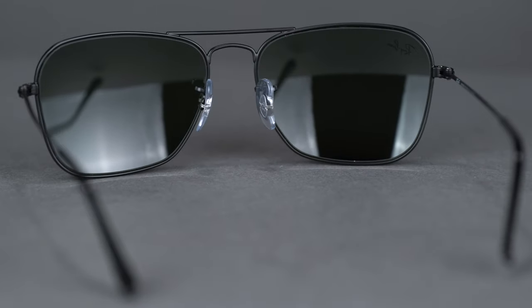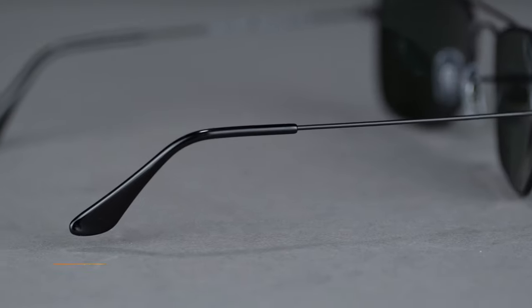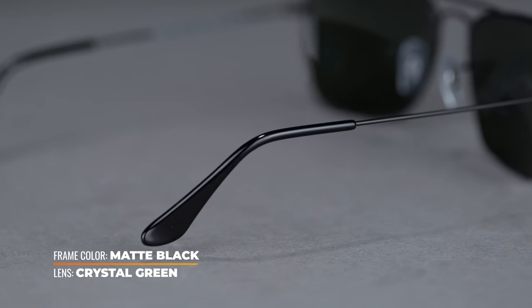With a full metal frame, the Caravan is extremely lightweight and comfortable to wear. Covered temple tips ensure grip and flexibility to give you the perfect fit.